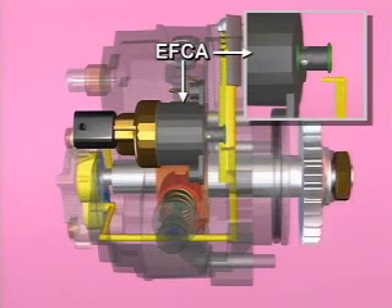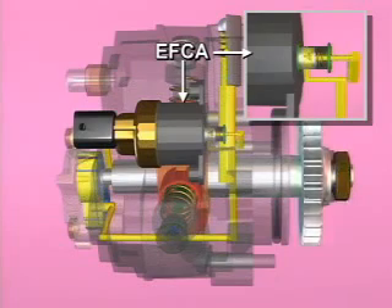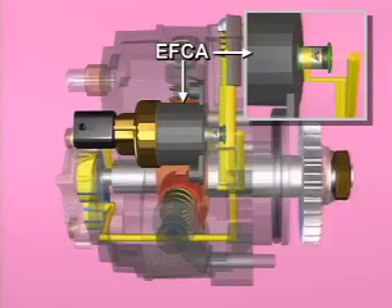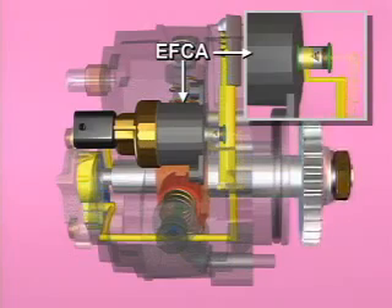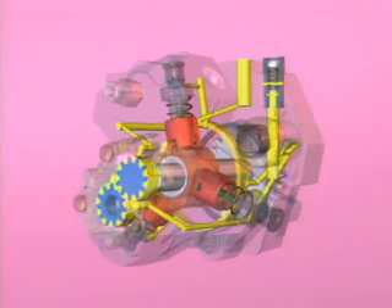Fuel delivery to the fuel pumping chambers in the fuel pump is controlled by the ECM through an electronic fuel control actuator in the pump. The fuel temperature is calculated by the EFC coil resistance.